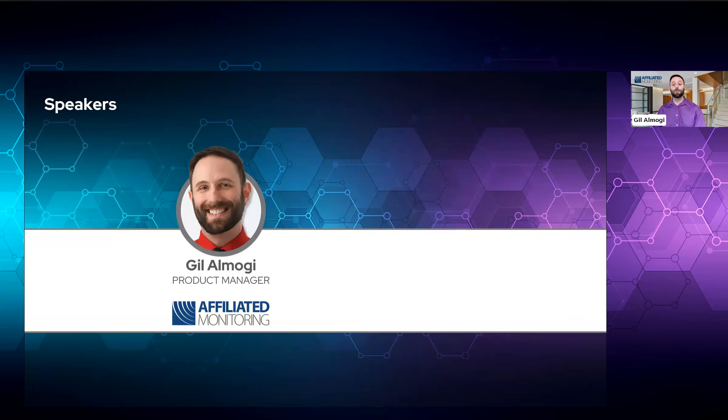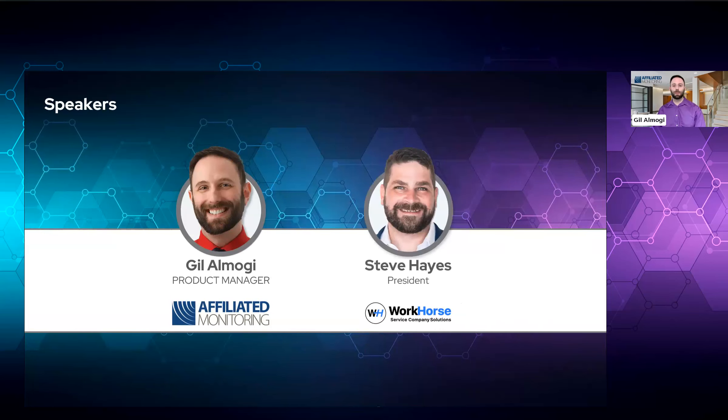I've been with the company for over five years now. Next, we have Steve Hayes, president of Workhorse. Steve will be sharing everything you need to know about Workhorse and their integration with our APIs, which has been in place for a few years now. Steve, feel free to say hi.